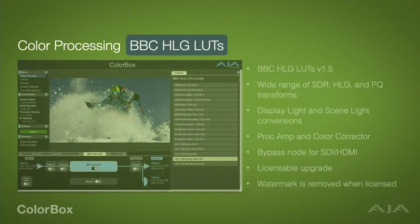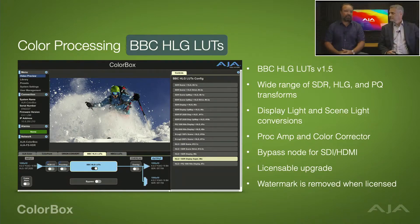Next is the BBC HLG LUTs — another widely used HLG LUT package in the industry for live sports productions. We've included these LUTs in our FS-HDR and had great success with that, so we wanted to make it an option in ColorBox as well. It has a very similar pipeline to the NBCU LUTs with an RGB color corrector and PROC AMP in front of the LUT processor. This is one of our first licensable options in ColorBox — you can assess the technology and color science, and only buy it if you really need it. The output has a watermark until you license it. It is a perpetual license, so buy it once and you're good for the lifetime of the product.